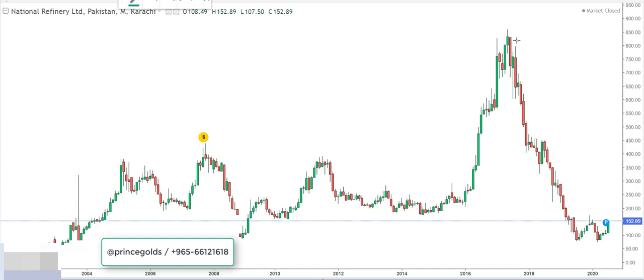There was a huge drop during 2016 to 2018 — the drop was continuous from approximately 870 rupees per share. Wow, that's a huge discount, so let's check out where the support is.